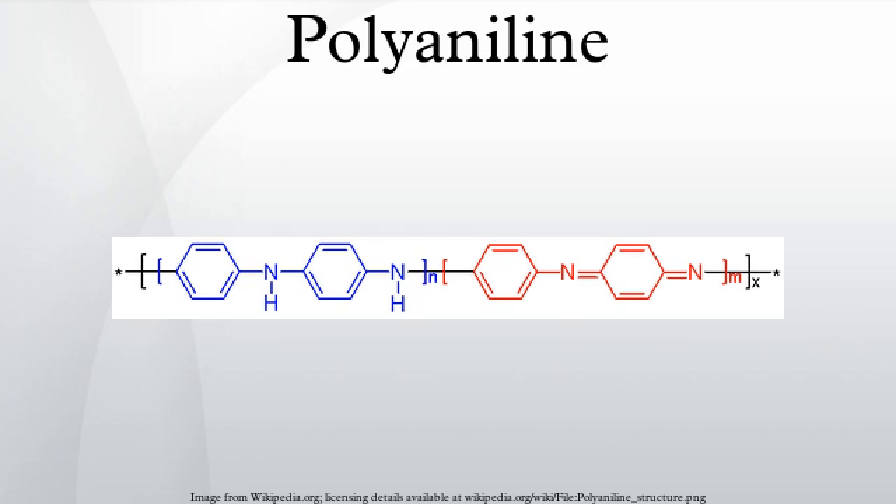Leucoemeraldine, with N equals 1 and M equals 0, is the fully reduced state. Pernigraniline is the fully oxidized state with imine links instead of amine links. Studies have shown that most forms of polyaniline are one of these three states or physical mixtures of these components.